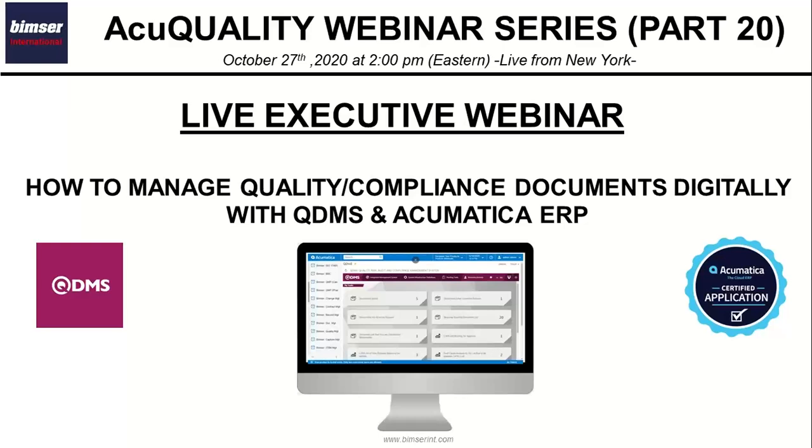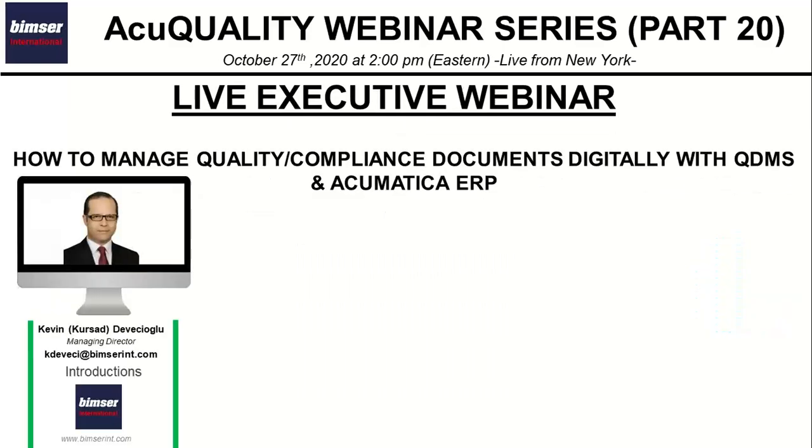Hello, good afternoon. Thank you for joining today's webinar session on how to manage quality and compliance documents digitally with QDMS and Acumatica ERP. My name is Kevin Vejeoglu. I'm with GIMS International Corporation and I'm the managing director of the company.